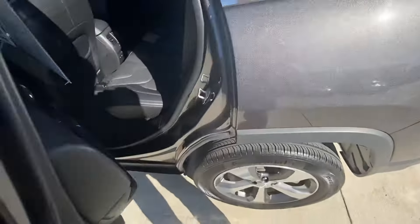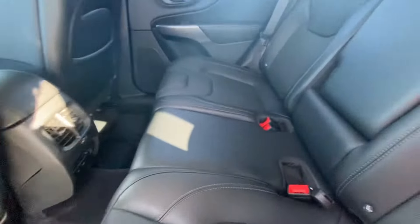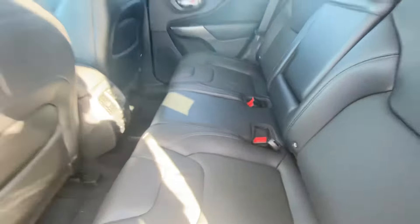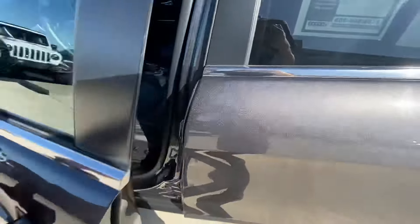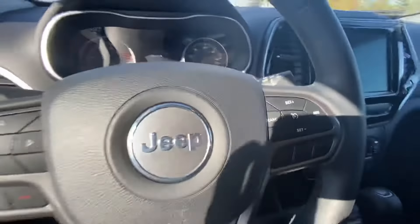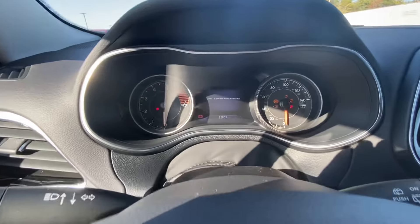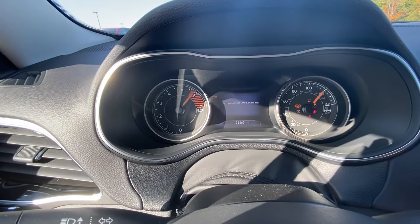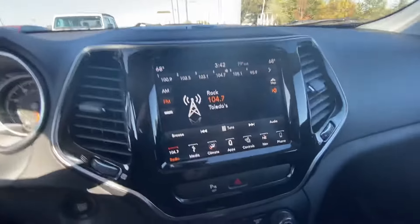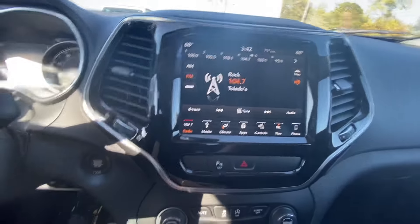Very nice interior in here, really nice leather. Let's go ahead and start it for you and check out some of these features.